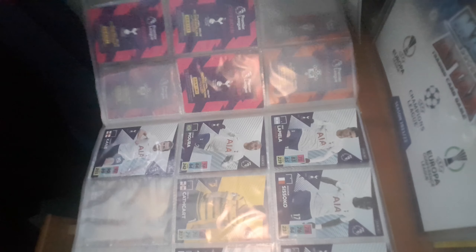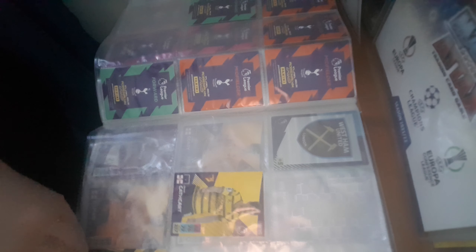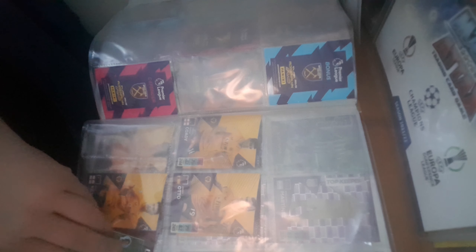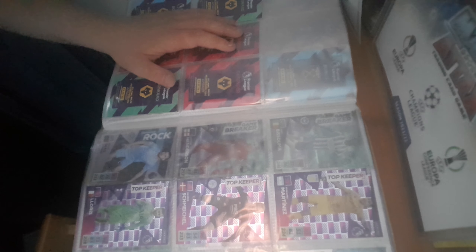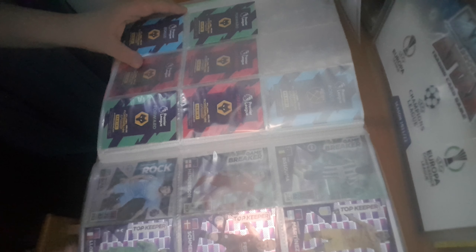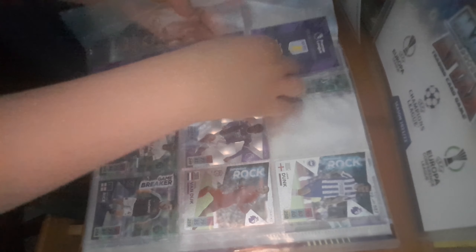Southampton. Another team doing really well is Tottenham Hotspur because I have pretty much every card of Tottenham. We've got Watford. West Ham. And Wolves. Moving on to the top keeper cards now — an amazing design from Panini. The top keeper card designs have been absolutely amazing.